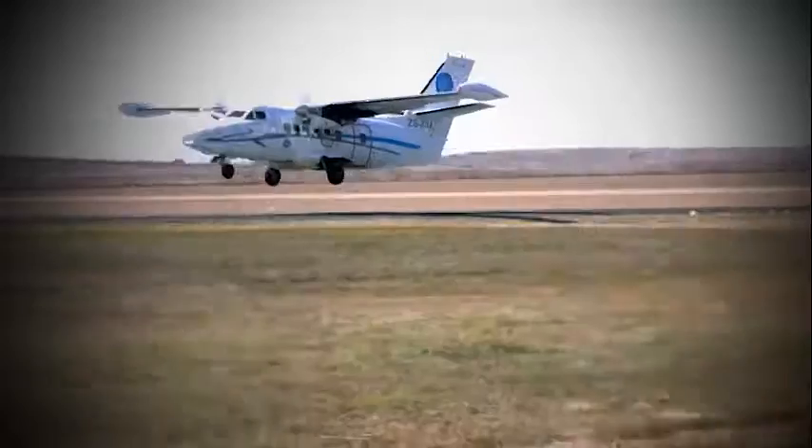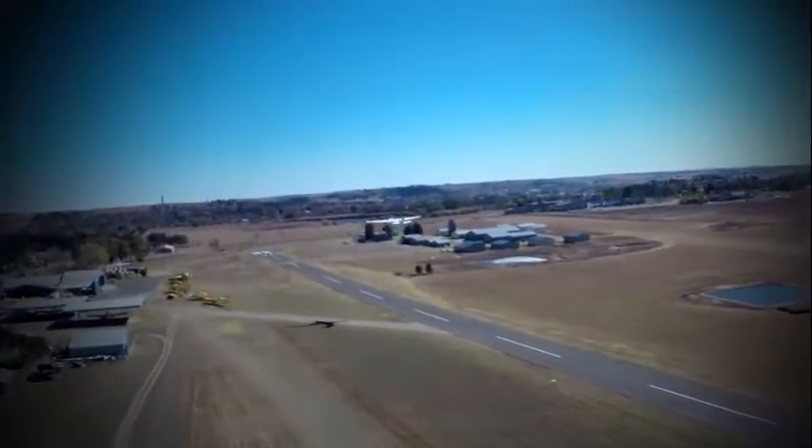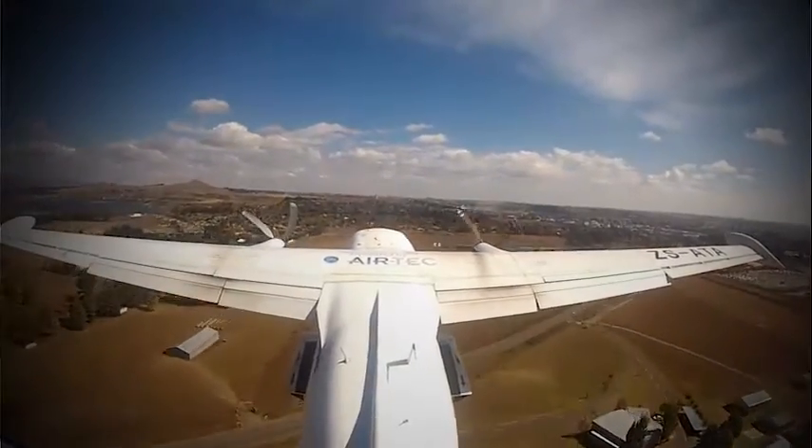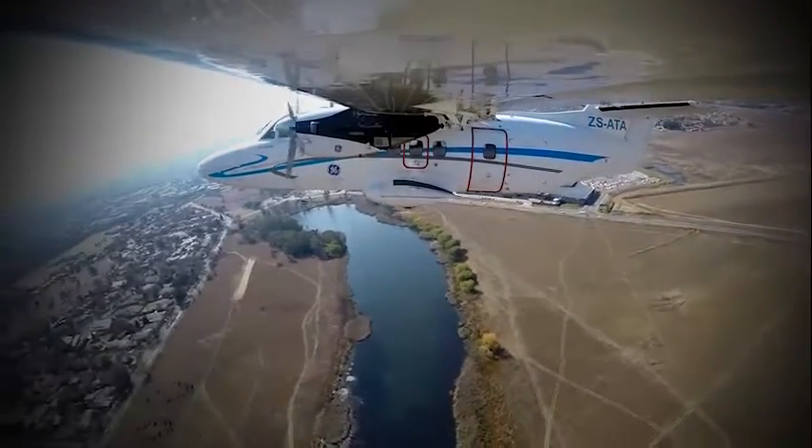Look at how the Let 410 takes to the air off a short runway. Performing in the air without any stress, the STC really is making the Let 410 work.